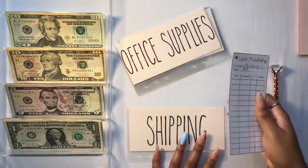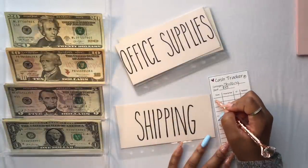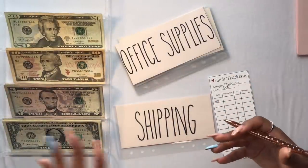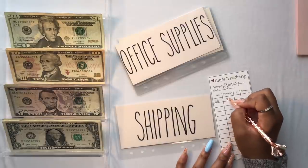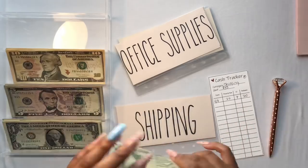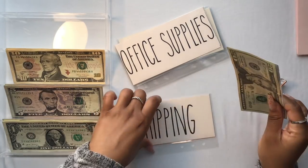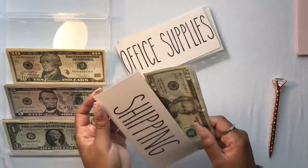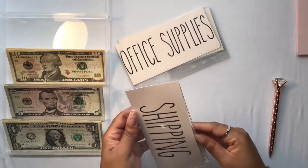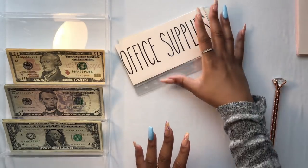The shipping envelope is for my shipping supplies — bubble mailers, envelopes, and all the different things needed to ship products. Shipping is going to get $20. These are brand new envelopes so they're a little tight since they haven't been used at all.